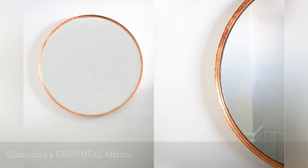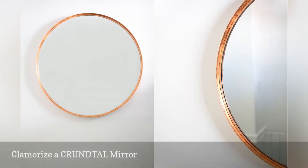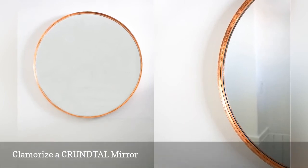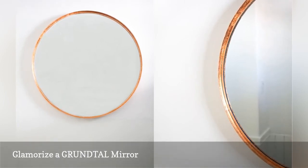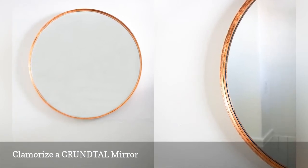It seems like every stylish entryway has a large round mirror. However, not many are made in show-stopping copper. To get the look, pick up a stainless steel mirror from IKEA's GRUNDTAL bathroom collection for $39.99, then apply copper leaf.